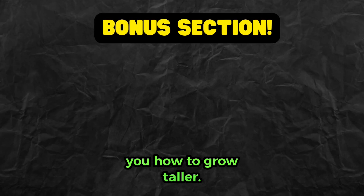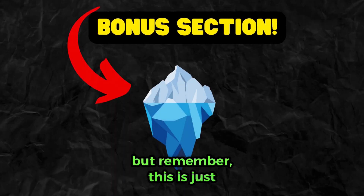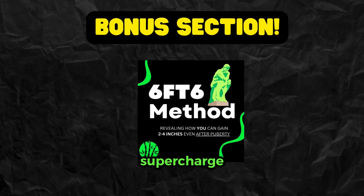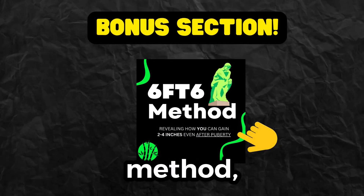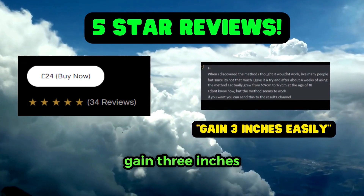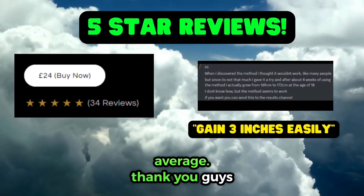To conclude, we've covered how to grow taller, but remember this is just the tip of the iceberg. If you want to uncover more secrets to supercharge your growth, the Six Foot Six Method is a guide that has worked for over 50 students to boost growth and gain three inches in height on average. Thank you for watching.